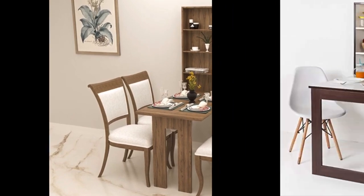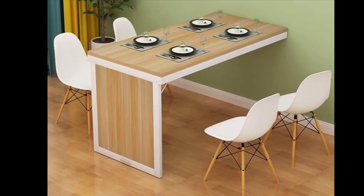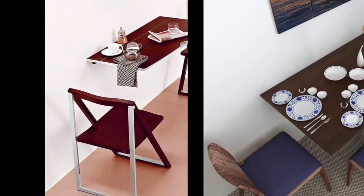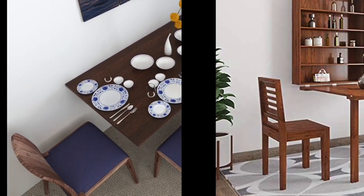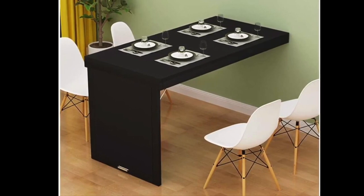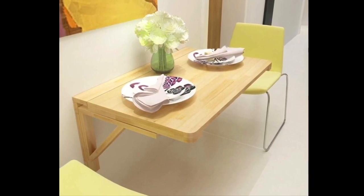Today we'll see some modern wall mount dining table ideas for small spaces, or you can say smart furniture ideas for modern homes. When it comes to a dining table for your kitchen room and you have a small space, a wall mounted folding dining table is the most amazing and stylish idea to implement. Wall mount dining tables will not only save your space but can also look very stylish and attractive.